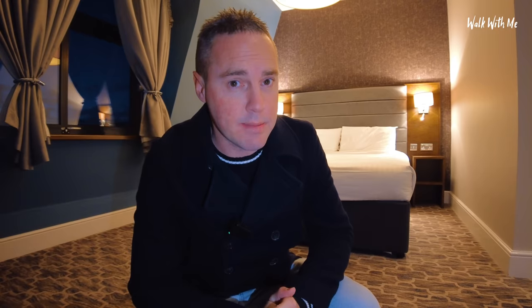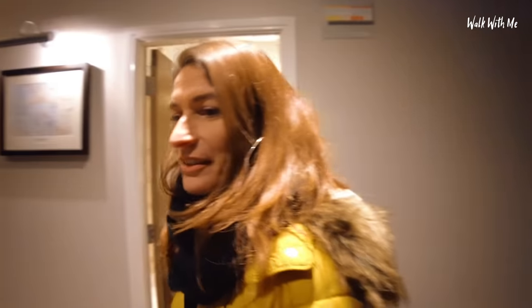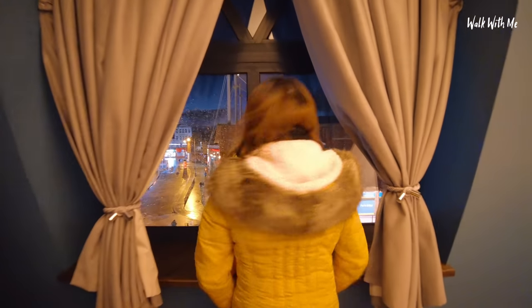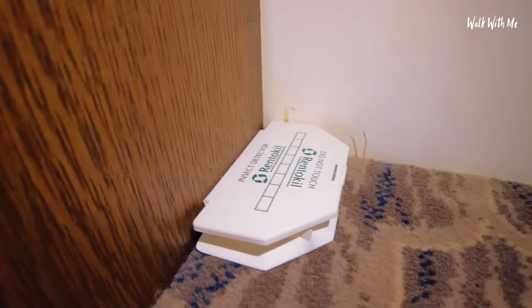So obviously I'm not going to be staying here alone — I want to get Gabby's opinion because she's never stayed in a Wetherspoons hotel either. Let's go and find out what she says. Tell me what you think. I'm really excited because I've always wondered what a Wetherspoons hotel room is going to be like. Oh my God, it's really big! Look at the windows — this is really nice. I'm really shocked actually. Look at what the TV is! Got a nice view of the pound shop. I just noticed there's a Rent-A-Kill insect detector down here — can't say I've ever seen one of those in a hotel before.